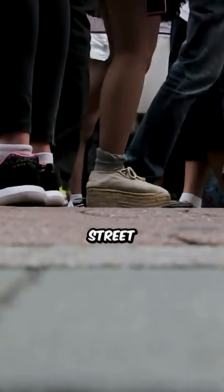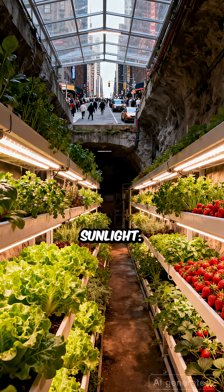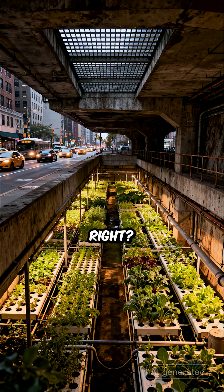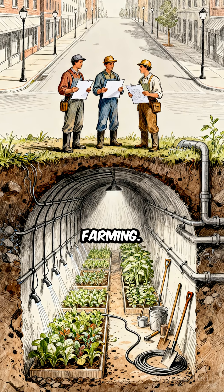Imagine walking under a busy city street and finding green farms growing lettuce, herbs, and strawberries, all without sunlight. Sounds like science fiction, right? But this is a real story — the invention of underground farming.